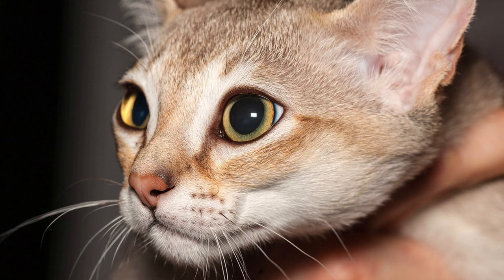Playful names. Let your imagination run wild with playful and whimsical names that capture the essence of your Singapura cat's personality. Consider names like Bounce, Zoom, or Dash for a touch of fun and energy that reflects your cat's playful spirit.